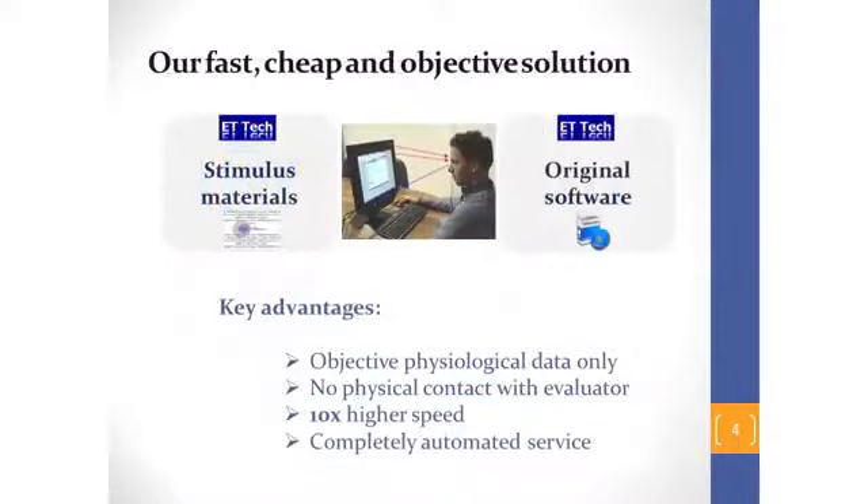Our solution is unique. It is cheap, fast, and objective. It is a program platform where we use our own stimulus materials, algorithms, and original software. Objectivity is a result of the usage of physiological data of individuals plus the lack of physical contact with the evaluator. Reduction of costs is the result of high speed of evaluation, which is provided by a completely automated service.